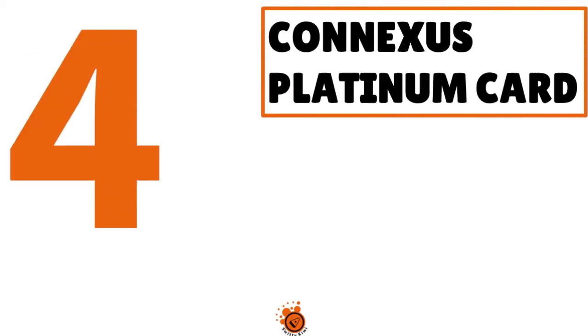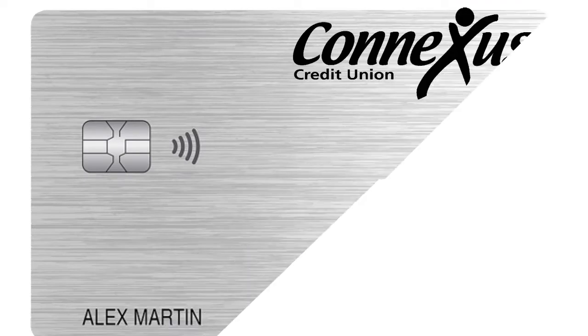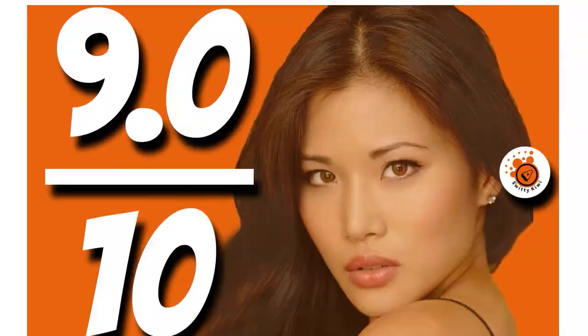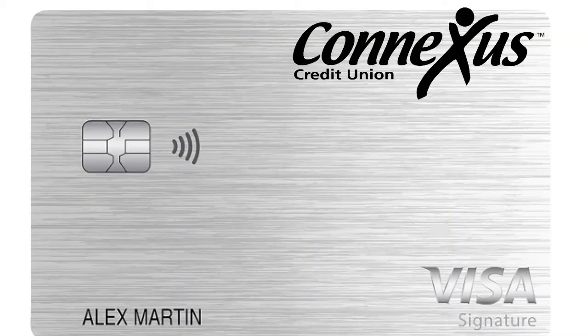Number 4, we are speaking about the Conexus Platinum card. Our score: 9 over 10. When you think about the Conexus Platinum card, you want to use it for balance transfers or large purchases. Can you believe they are giving you a 0% intro APR for the first 24 billing cycles? 24 billing cycles — they are serious here.